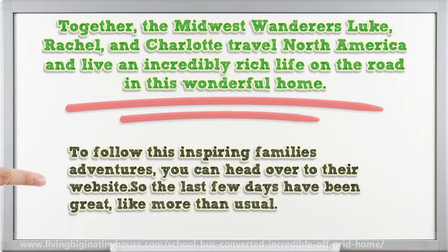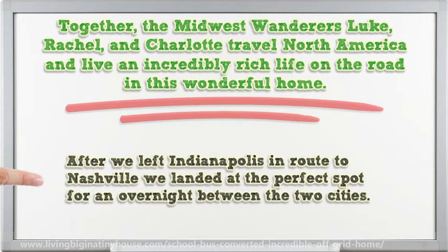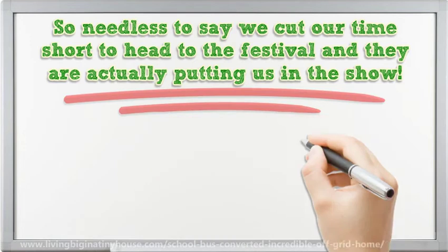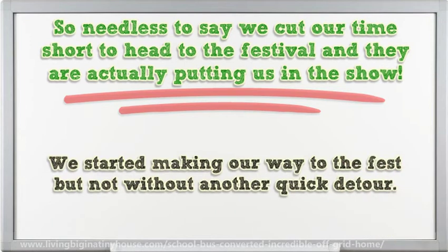To follow this inspiring family's adventures, you can head over to their website. The last few days have been great, more than usual. After we left Indianapolis en route to Nashville, we landed at the perfect spot for an overnight between the two cities. We cut our time short to head to the festival and they are actually putting us in the show. We started making our way to the fest but not without another quick detour.